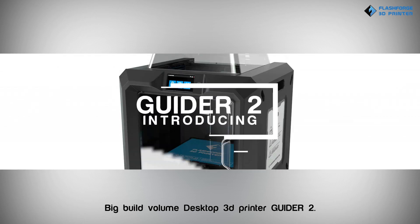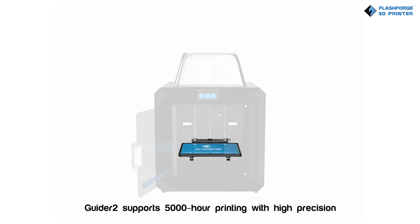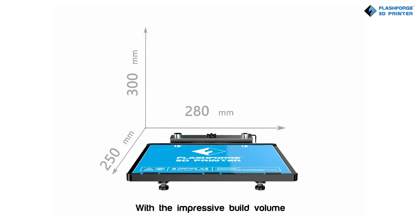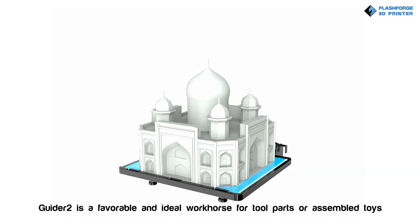Big Build Volume Desktop 3D Printer: Guider 2. Guider 2 supports 5,000 hours of printing with high precision. With its impressive build volume, Guider 2 is a favorable and ideal workhorse for tool parts or assembled toys.